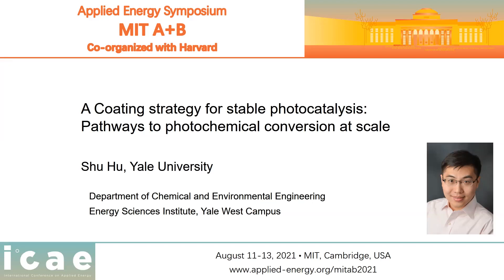It is my great pleasure to contribute to the MIT A plus B Applied Energy Symposium, which is co-organized with Harvard. At Yale, we have been thinking about light chemical conversion or light-driven chemical production at scale. My name is Xu Hu. I'm at Yale Chemical Engineering and also affiliated with the Yale Energy Science Institute at West Campus.